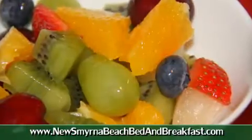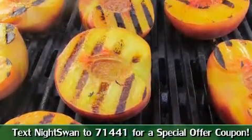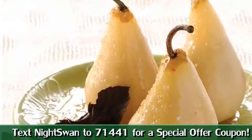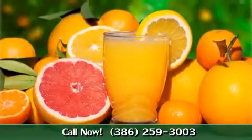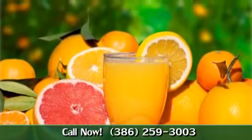We serve a fresh fruit entree. Sometimes it's a grilled peach, sometimes it's a steamed pear with a chocolate surprise inside. We do our famous citrus during the season — Florida citrus, just like sunshine.